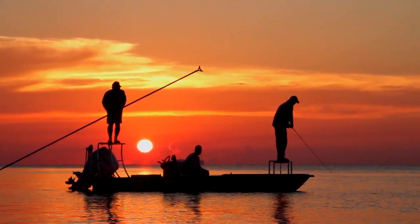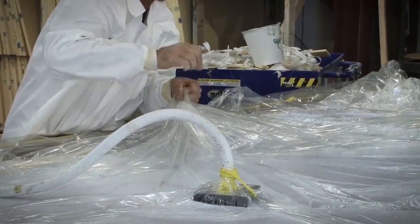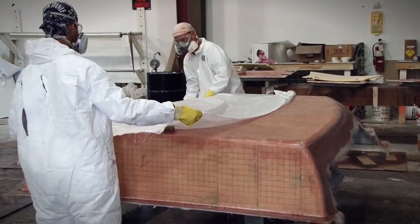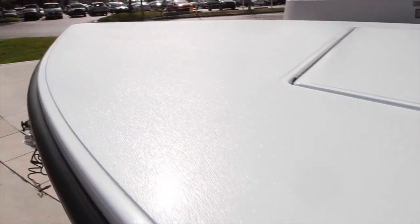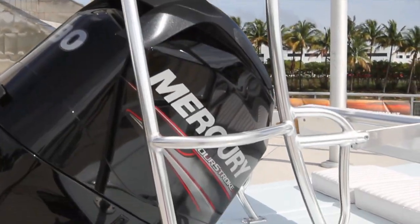Vinyl ester resin 100% vacuum-bagged core cell throughout the entire construction, Kevlar reinforced hull, easy clean non-skid deck, spray rails incorporated in hull, heavy-duty rub rail, and anodized polling platform with C-deck top.